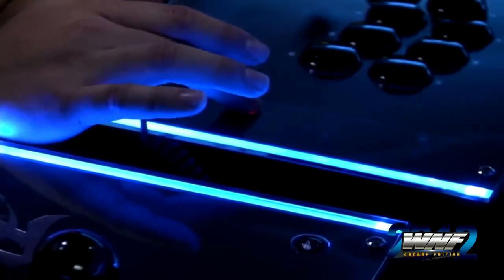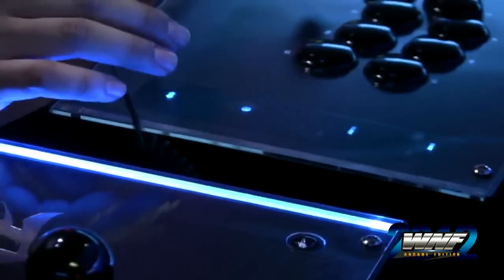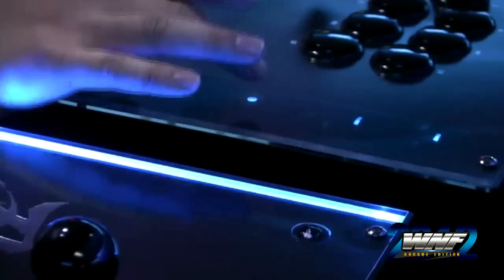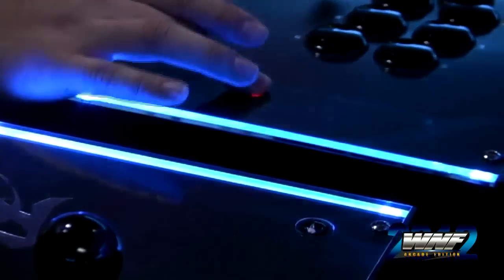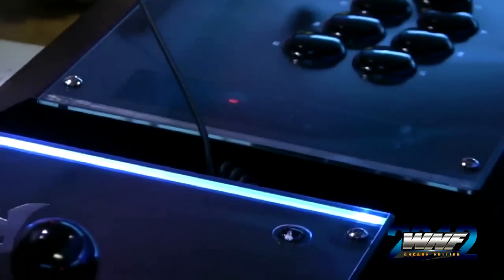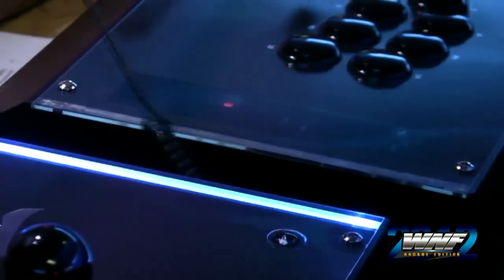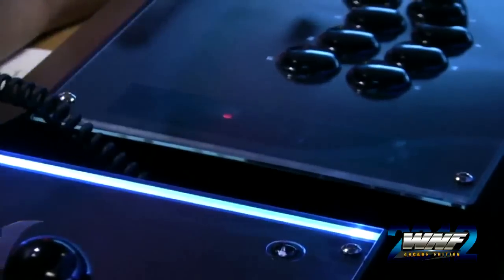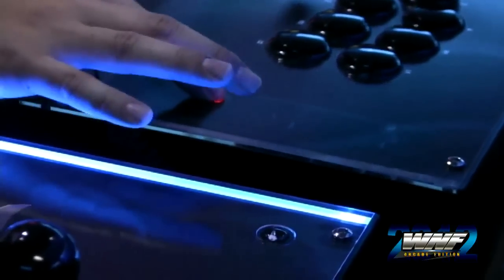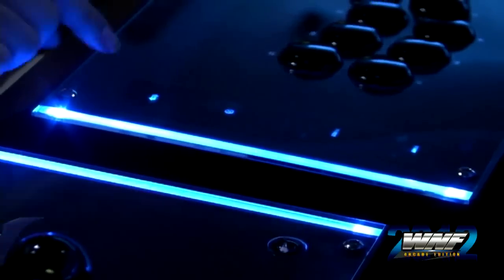If you want to switch back, you can just hold it down and it goes right back into normal mode. You can also turn off the LED lights — this one is with the lights, this one is without. You can turn it on and off even in tournament mode. Say you're at a tournament and you don't want people knowing that you're getting hit — you can just turn it off. Some people don't like flashing lights when they're playing in the dark or at a tournament, so we gave that option.